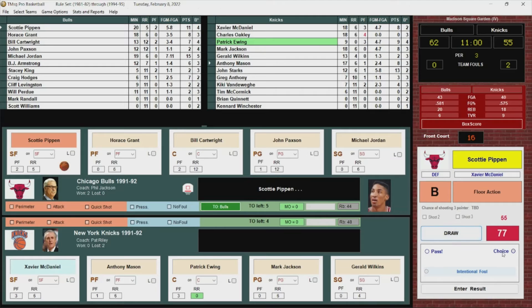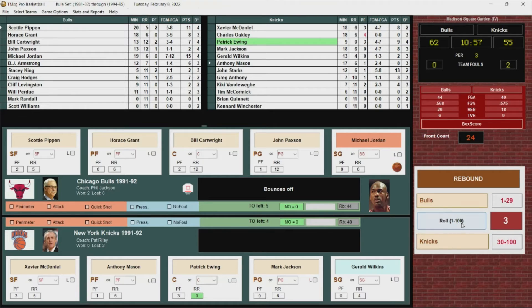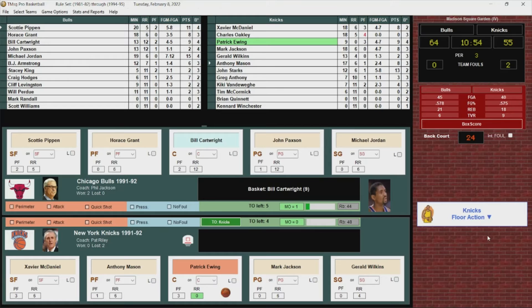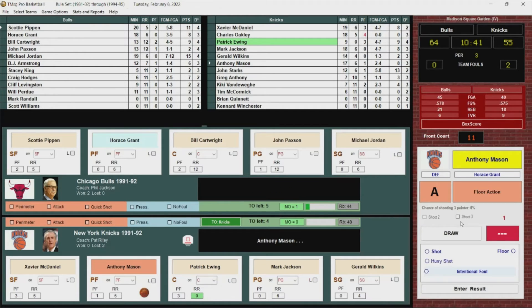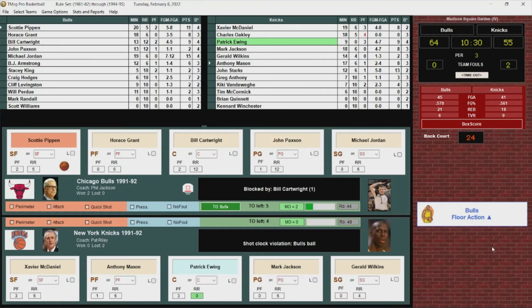Pippen over to Jordan — open for the jumper, no good. Rebounded Chicago. Cartwright with the rebound, puts it back up and in — Bill Cartwright with nine points. Anthony Mason to Xavier McDaniel — blocked — shot clock violation. Cartwright with the block, it's Bulls basketball.